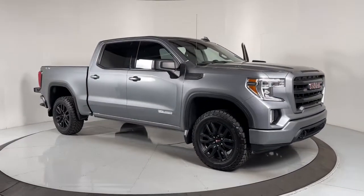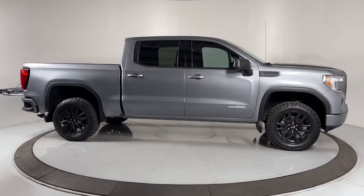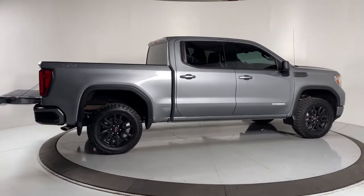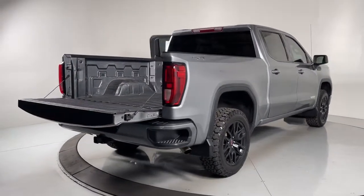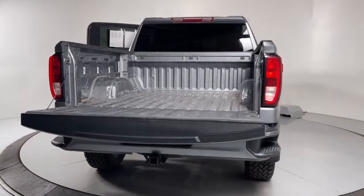Get a feel for the 2020 GMC Sierra. With less than 60,000 miles on the odometer, this vehicle stands out from the rest. Here's a good-looking Sierra that offers impressive towing and hauling capacity and a spacious cabin with amenities like standard touchscreen infotainment and smartphone integration.